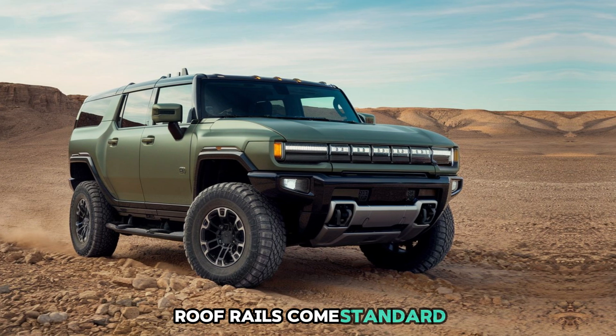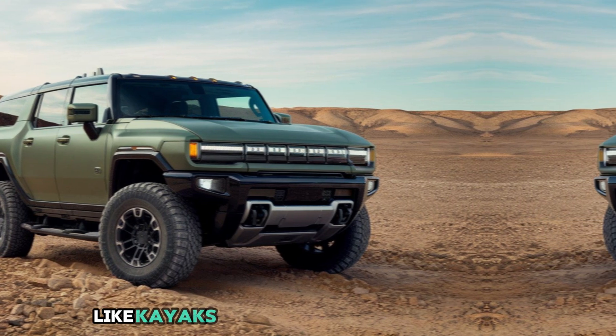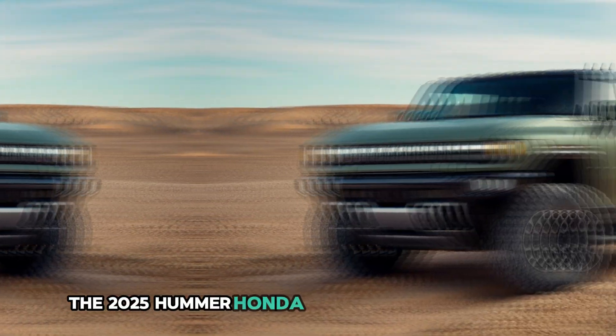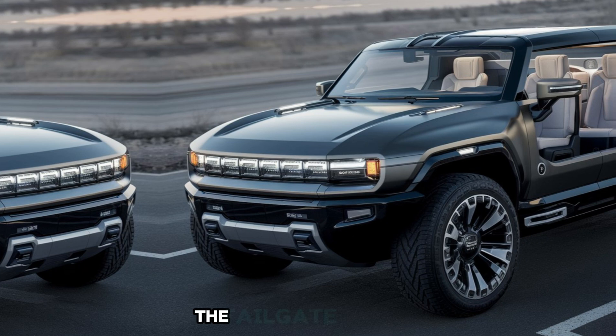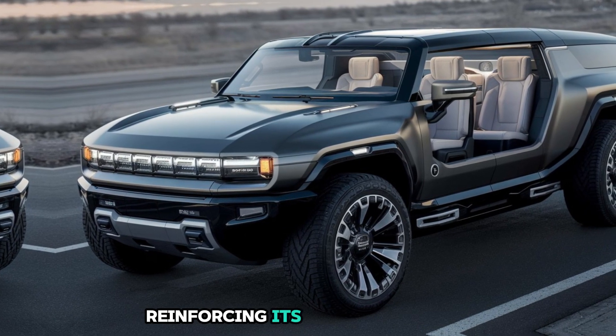Roof rails come standard, providing a sturdy base for carrying additional gear like kayaks, luggage, or even solar panels. At the rear, the 2025 Hummer Hone makes an equally bold statement. The tailgate is robust and features an embossed Hummer logo, reinforcing its iconic branding.